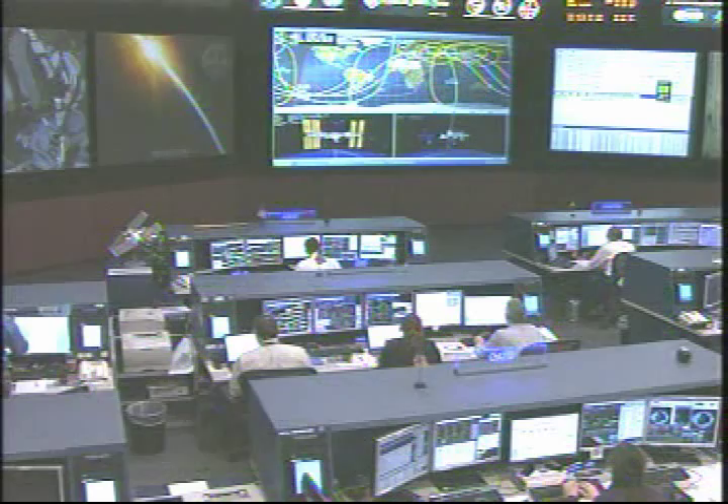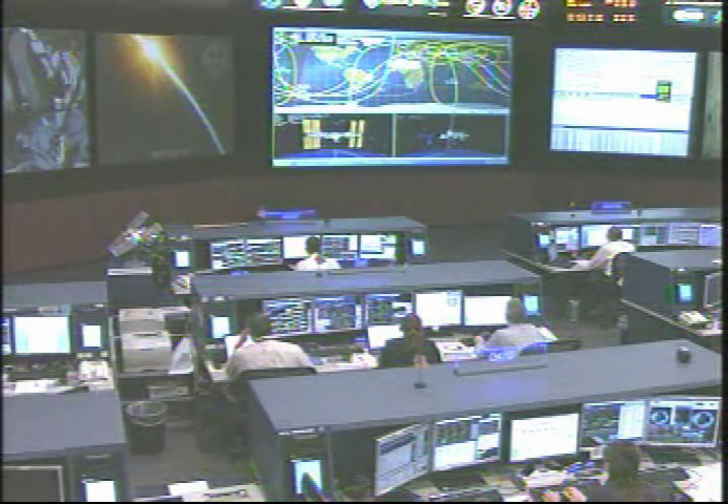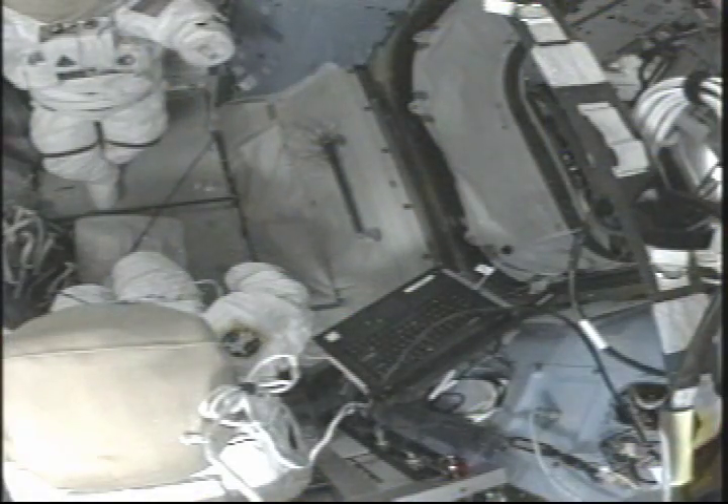Akihoshide is also going to be recharging some of the batteries in the spacesuits inside the Quest airlock. He's also going to be helping Williams transfer those samples we talked about from the Melfi to one of the glaciers on board.